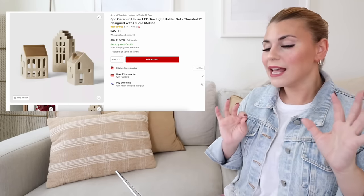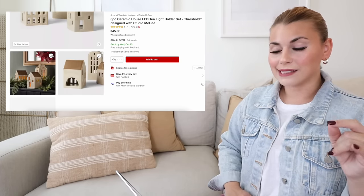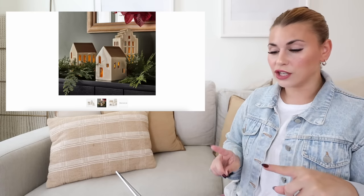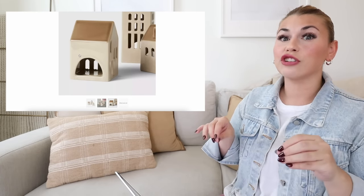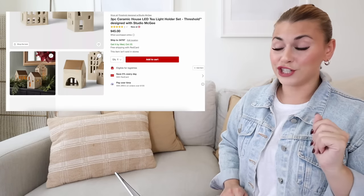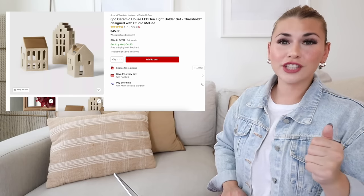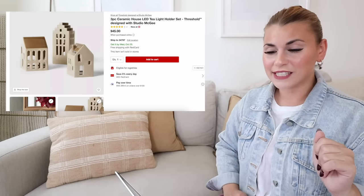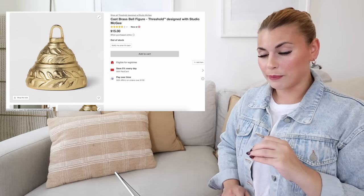Another item I already picked up is the three-piece ceramic house LED set. It's also open on the back for tea lights and has that same cracked glaze look. The roofs are a darker brown color — I shared a haul on my Instagram and some people thought it was a shadow, but it's actually darker. I love all three different house shapes. You get all three for $45 — not the cheapest, but the quality and size are really nice.